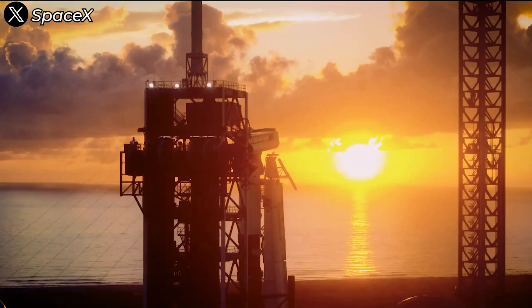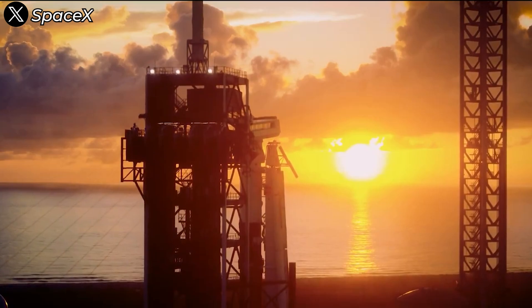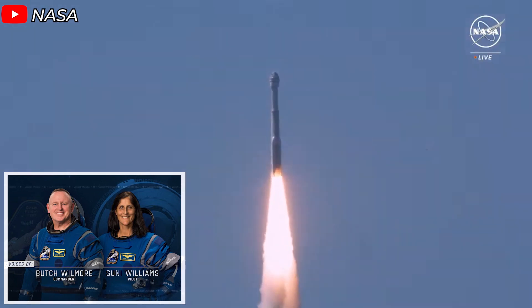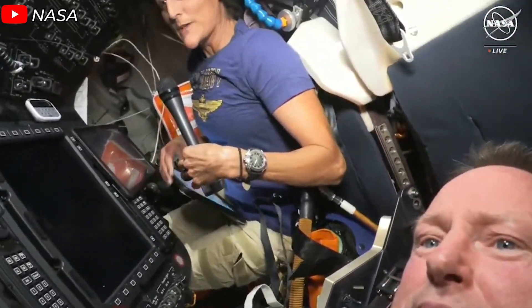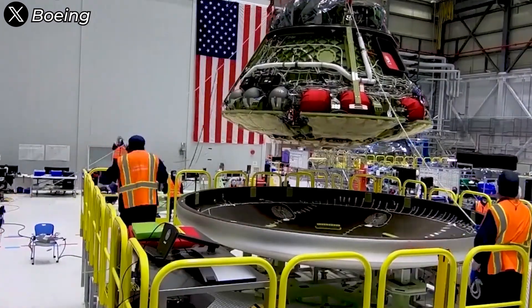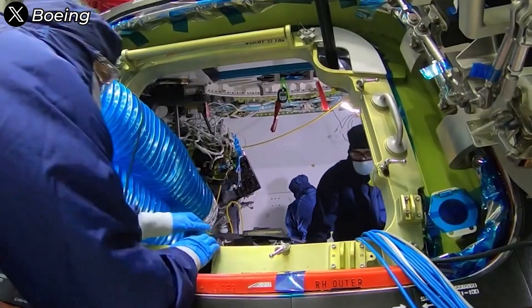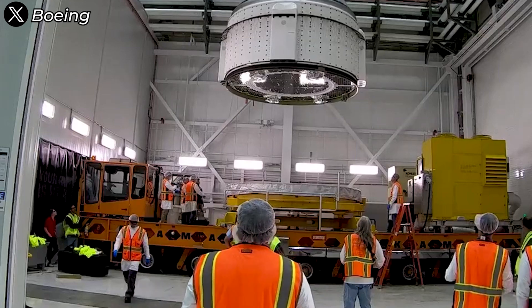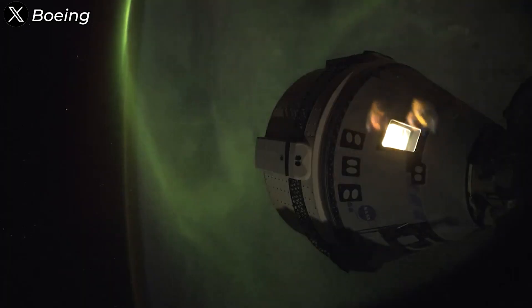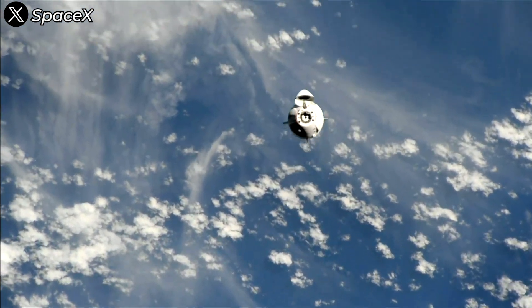This sounds like a forced downplaying of the situation. With eight successful Crew Dragon flights under its belt, NASA and SpaceX had fully expected Crew-9 to be a textbook mission. Everything began to shift on June 5, 2024, when Butch Wilmore and Suni Williams launched on Boeing's first crewed Starliner flight and ended up stranded on the ISS for eight months instead of eight days. This is exactly a rescue mission, just not an emergency one. Steve Stich's wording can be seen as an attempt to soften the situation and help Boeing save face.